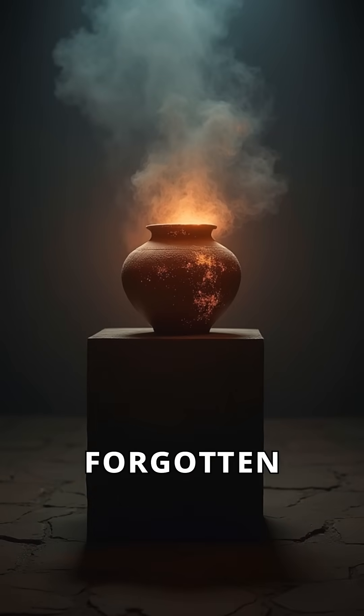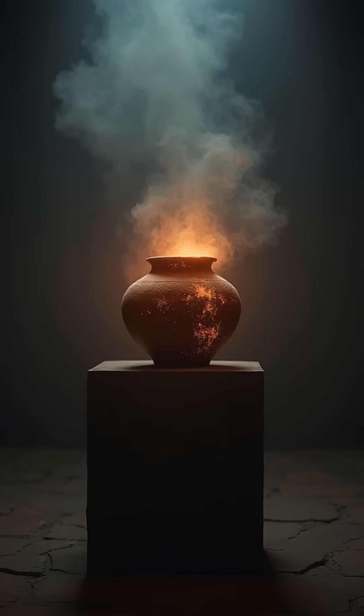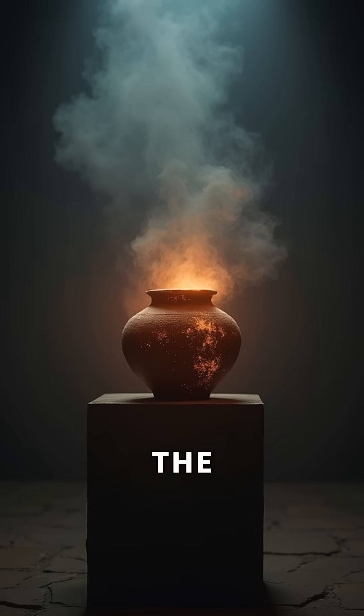Whether it's forgotten science or misunderstood art, the Baghdad battery keeps us guessing. It's a reminder that history may still hold secrets waiting to shock the modern world.